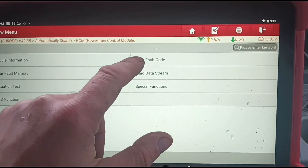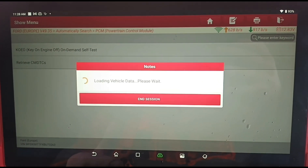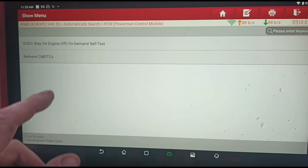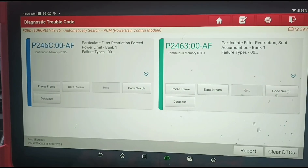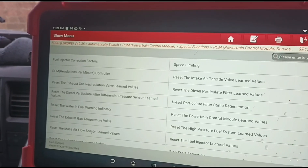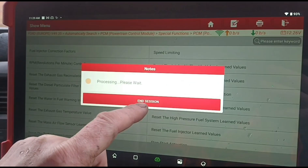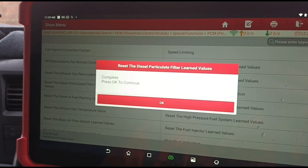We'll come out of the data stream and go back into the fault codes — let's read these and clear some of them. Clear the DTCs — of course you'll still get the DPF ones come back. If we do a re-scan, those codes will come back for the DPF. Now to make those codes disappear we're going to go to special functions, powertrain control modules — reset the particle filter learned values, which basically tells it that the DPF has now been replaced and it's brand new. That's complete.